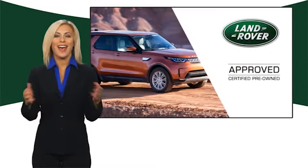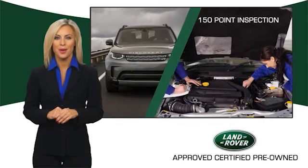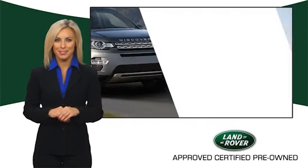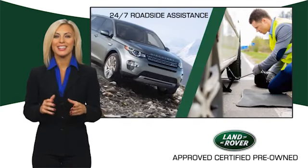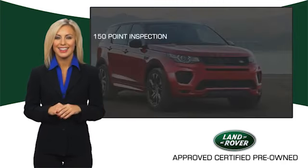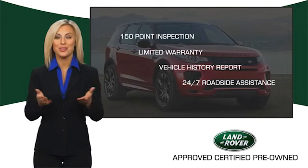To ensure the highest quality, this Land Rover Select Certified Pre-Owned vehicle passed a rigorous multipoint inspection. Experience unprecedented coverage with the Land Rover Select Certified Limited Warranty. Land Rover Certified Select vehicles — our standards are up to yours.